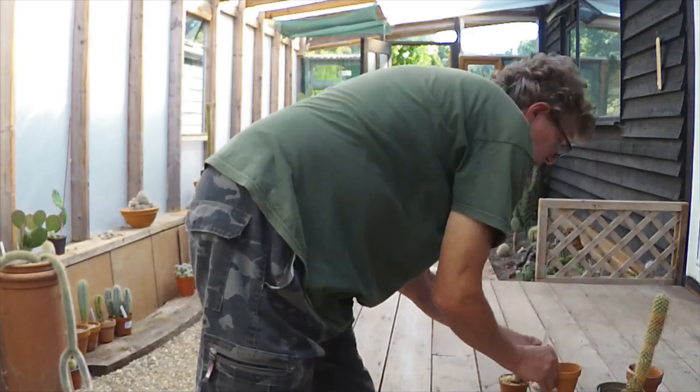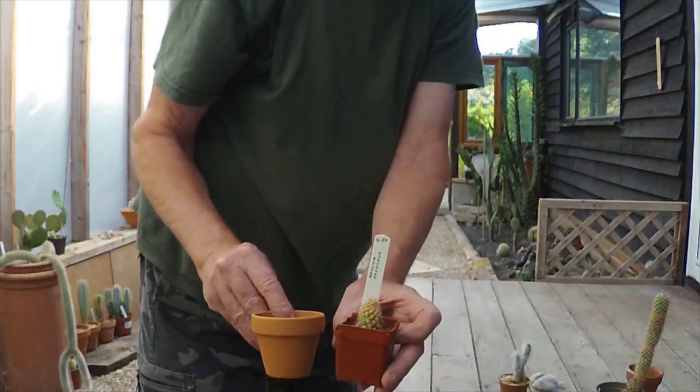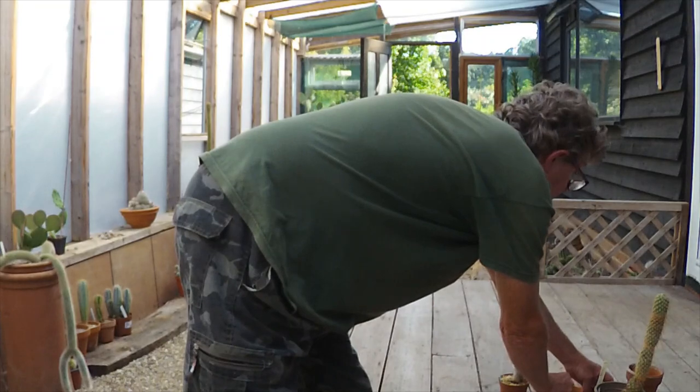I've selected a pot just about the same size, but a clay pot, and I'll give it a nice gritty mix to make sure it drains very well. So I'm very pleased to have a couple of Pachypuses.